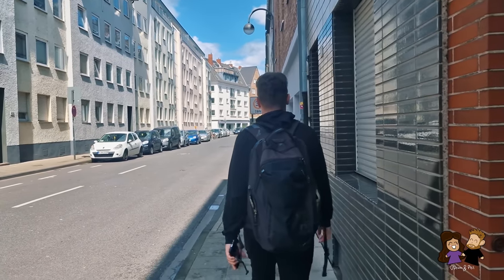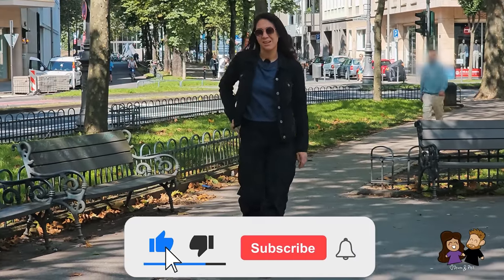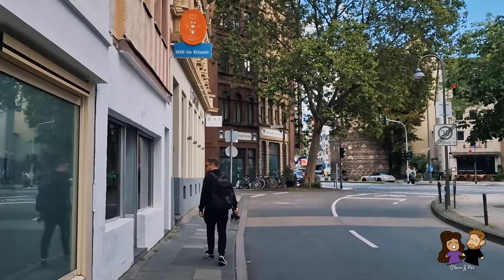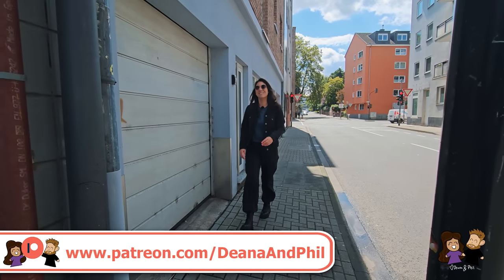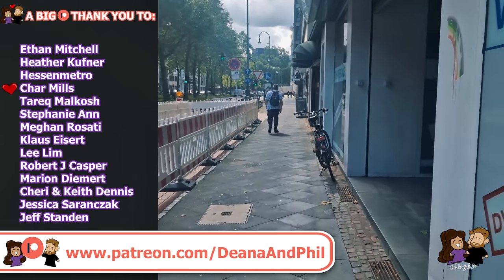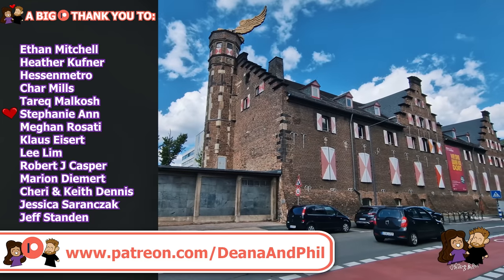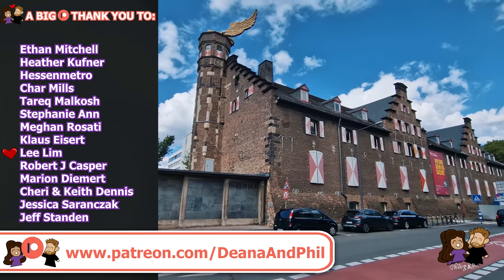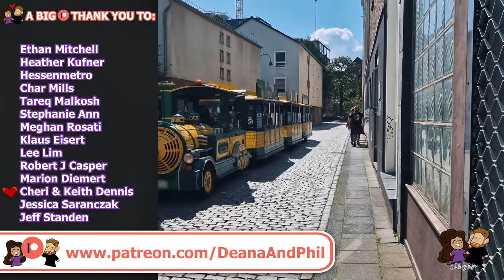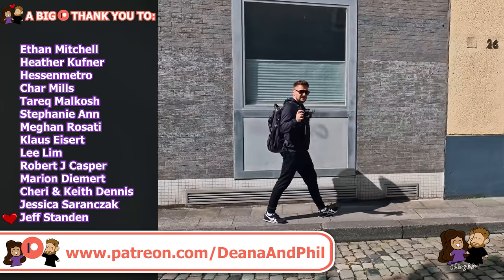As we make our way to the next Imbiss, please subscribe for more videos with the bell notification — it's free. If you want to further support us, you can do that on patreon.com/gnnphil. A big thank you to our patrons: Ethan Mitchell, Heather Kuffner, Hessen Metro, Char Mills, Tarek Malkos, Stephanie Ann, Megan Rosati, Klaus Eisart, Lee Lim, Robert J. Kasper, Marian Demert, Sherry and Keith Dennis, Jessica Saranska, and Jeff Standen.